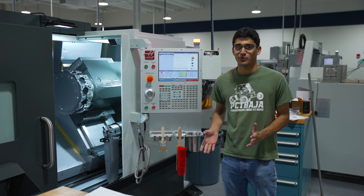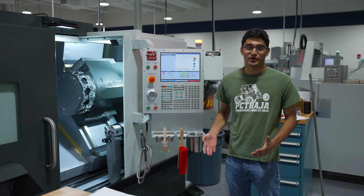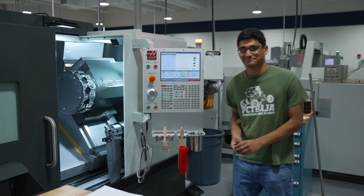This is our new Haas ST20Y. It's a dual-spindle lathe — it's our first dual-spindle machine. It has live tools, so it's a really exciting addition to our college.